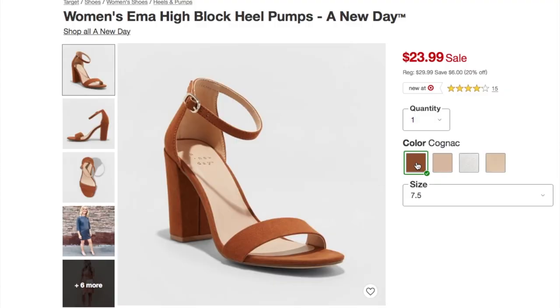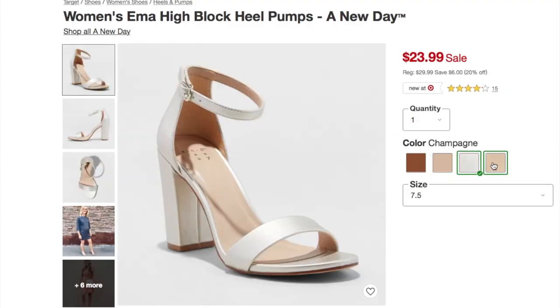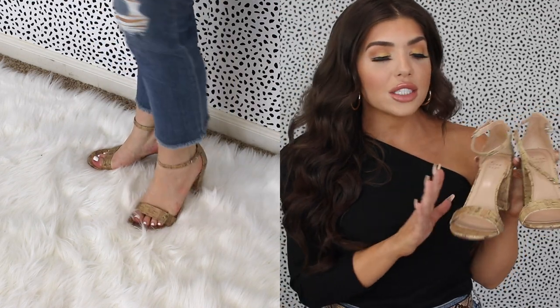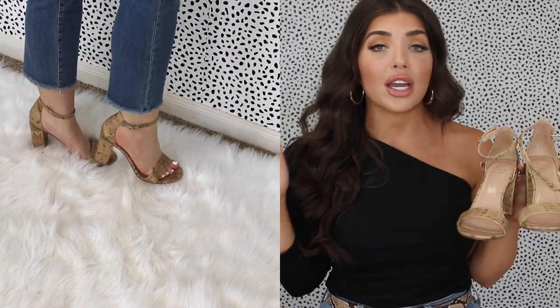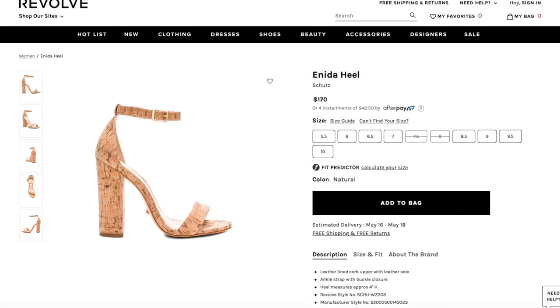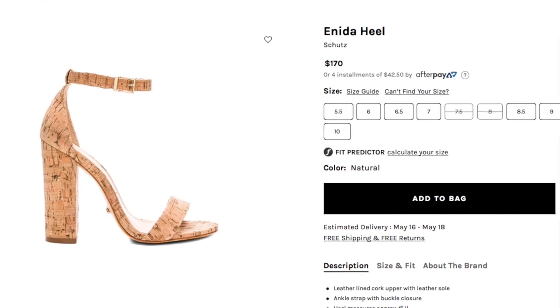Keeping with the cork theme, I picked up these from Target for about $25. They also have them in neutral colors if you want a thin strappy sandal without the cork, but I think cork is just perfect for summertime. These are super comfortable, match a lot of things, and I think every woman needs a two-strap heel of some kind — it's so classic. It matches everything from white shorts to denim, and I could wear this ten years from now and not look dated. It's a great dupe for a Schutz shoe on Revolve I saw for $170.